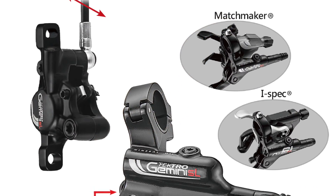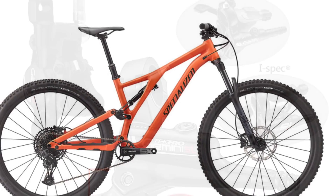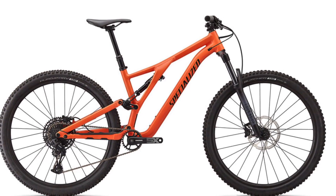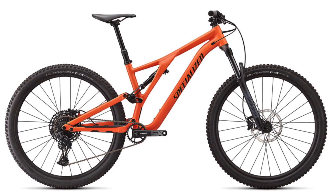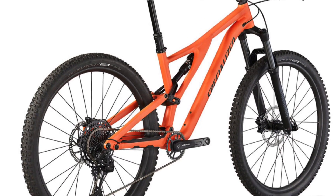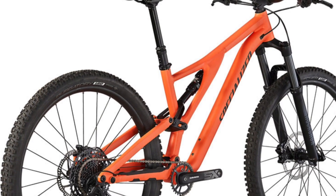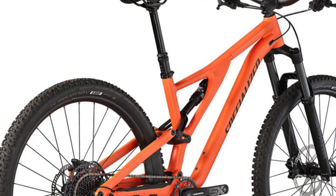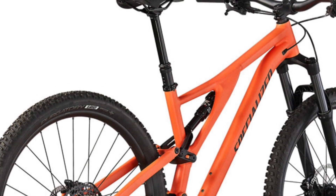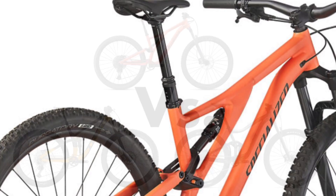Braking is done by Tektro Gemini Comp hydraulic disc brakes, with a 200mm rotor in the front and a 180mm rotor in the back. Lastly, a TransX dropper post with 100mm of travel on the extra small and small sizes, 120mm on the medium, and 150mm on the large and extra large sizes.